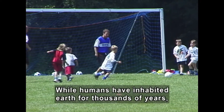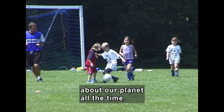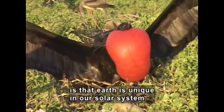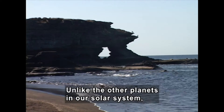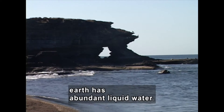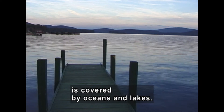While humans have inhabited Earth for thousands of years, we're still learning new things about our planet all the time. One thing we've come to realize is that Earth is unique in our solar system. Unlike the other planets in our solar system, Earth has abundant liquid water. In fact, over 70% of Earth's surface is covered by oceans and lakes.